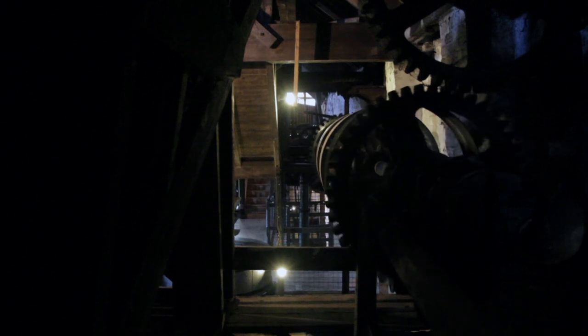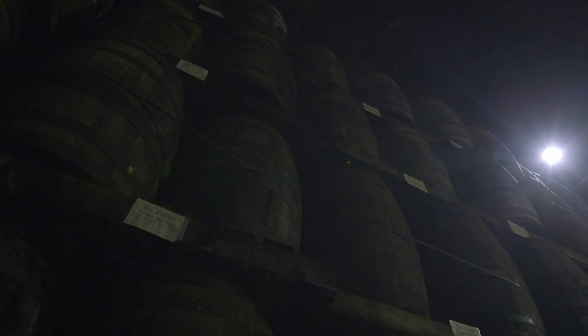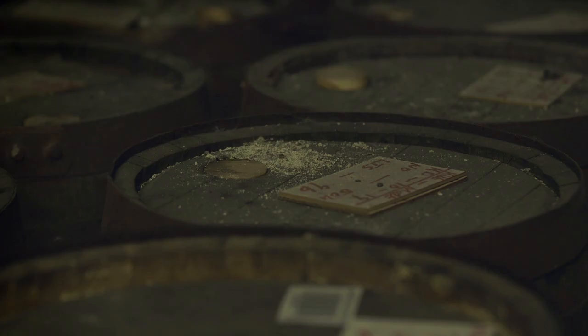And our iconic water wheel, that in days gone by used to power the whole distillery. You can see the maturation warehouses where we put our whisky to sleep until it is perfectly matured and ready to be bottled.